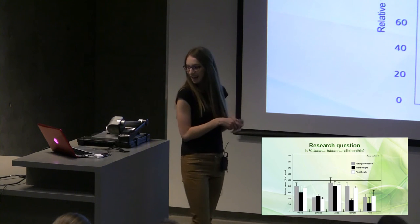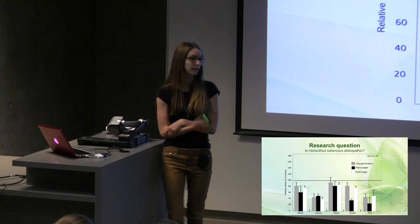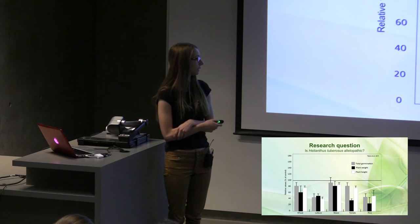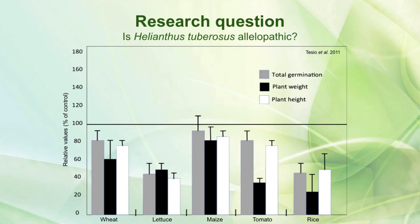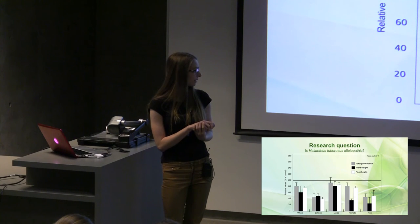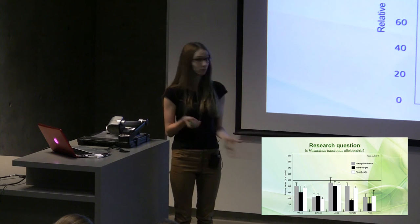Here is data from a paper published in 2011. They used the mechanism I just described and tried to grow tomato seeds in Helianthus tuberosus, and also tried to grow rice, maize, lettuce, and wheat. This horizontal line across the middle represents 100% growth, how well the plants grew in water. You can see that no matter the indicator species, when you tried to grow them in Helianthus tuberosus, growth always fell short of 100%, which definitely suggests allelopathy. It's also important to note that while everything fell below 100%, some fell further than others — so allelopathy seems to be system-dependent. There's variability in the ways that plant species can react to allelopathic chemicals.